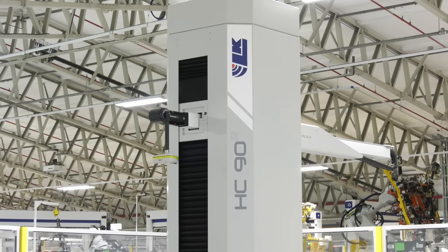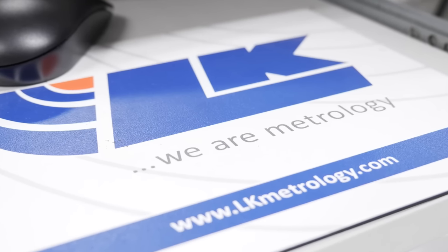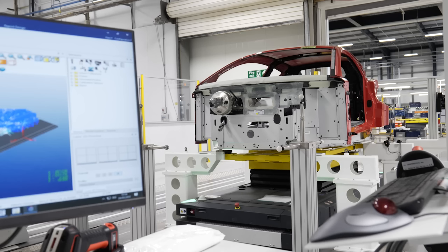I'm Steve from LK Metrology and at Lotus we've certainly helped them improve the quality of their cars. Basically we're measuring the car at two stages of the production process. We've certainly assisted them to be able to reduce all of those errors, so now that when they want to go into full production they've got a process that's very stable and very reliable.